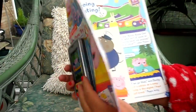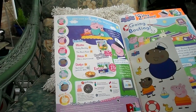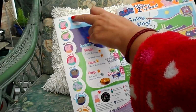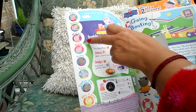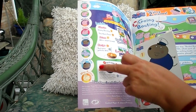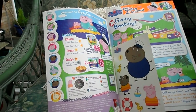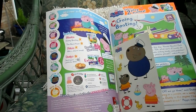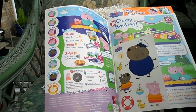So let's get started. On the first page it tells you everybody that's featured inside the magazine. We've got Peppa, George, Mummy, Daddy, Danny, Emily, Captain Dog and Miss Rabbit. Inside there are stories, prizes, recipes, a boat-in workbook and an extra play scene — lots and lots there.